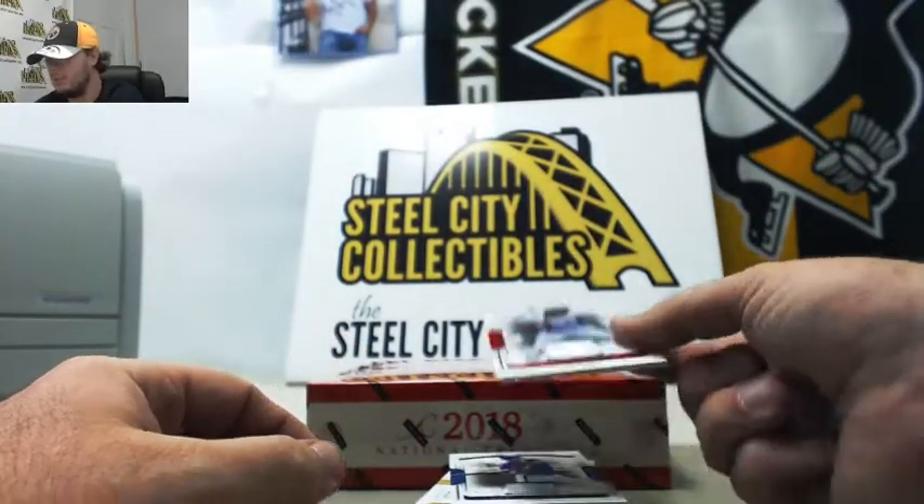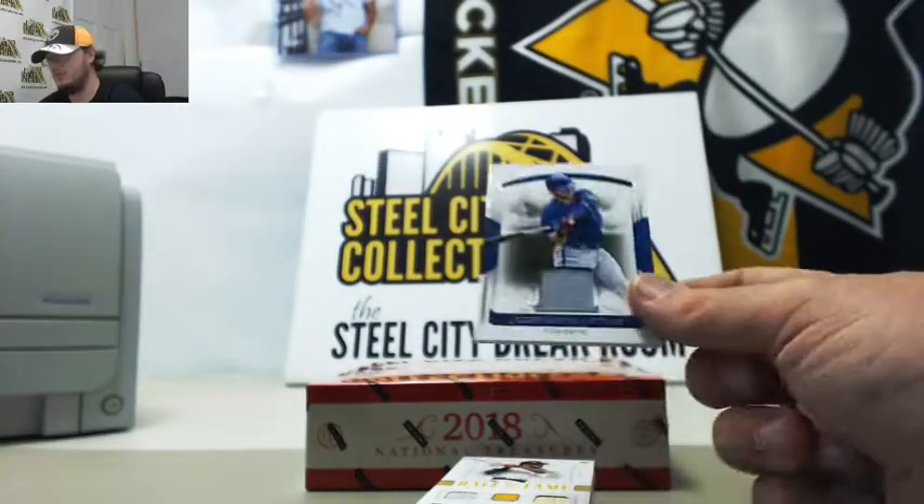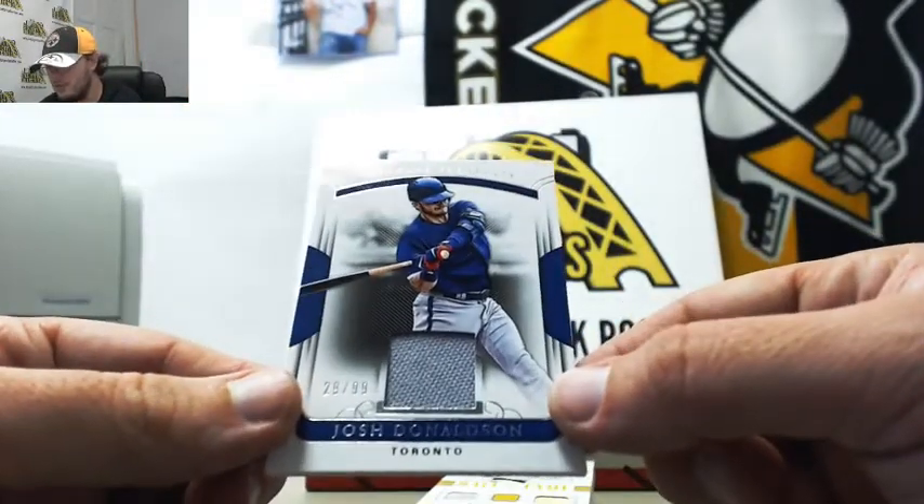I'm going to get Mookie Betts, number 4 of 99, jersey. Josh Donaldson jersey, number 29 of 99.